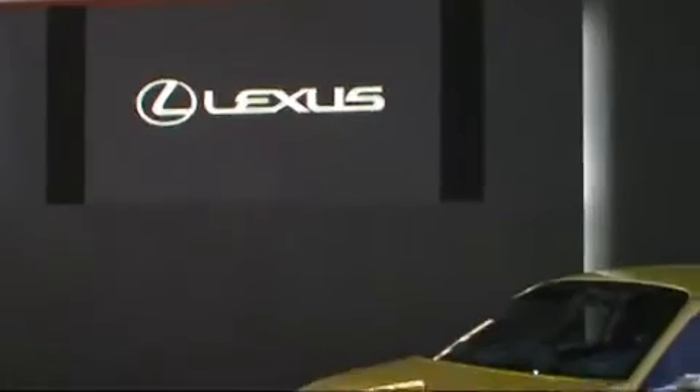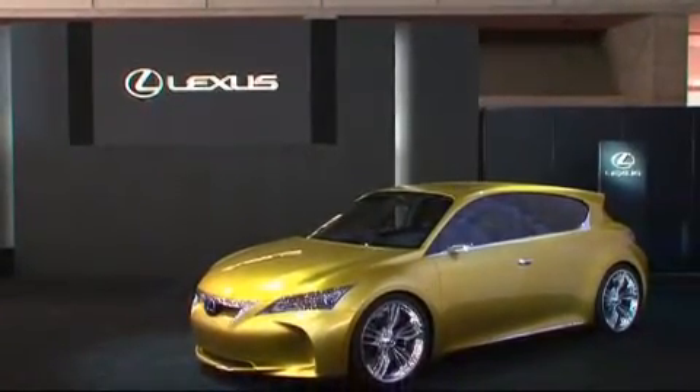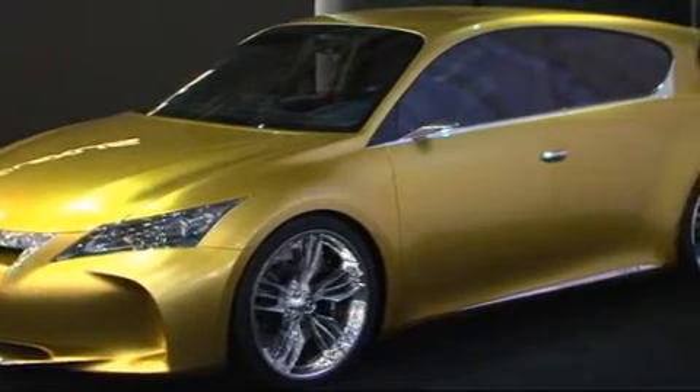The Lexus LFCH is an ecological concept study. This premium compact was already unveiled in September at the Frankfurt Motor Show, and it sports the full hybrid technology known as Lexus Hybrid Drive.